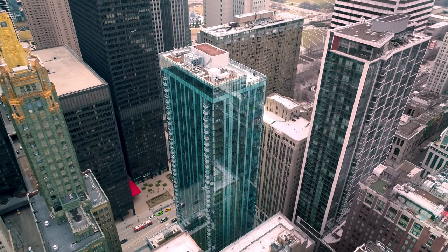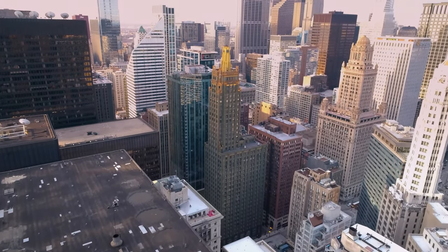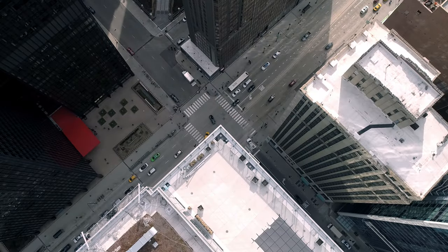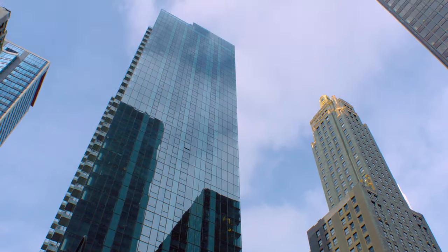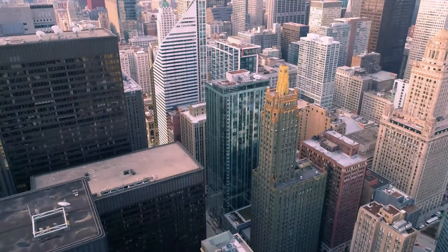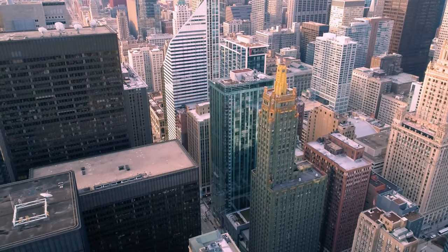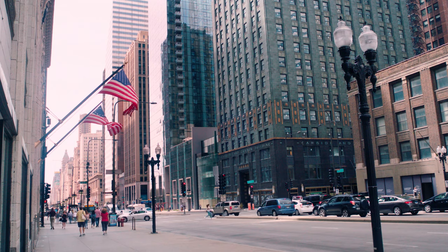Miele sits at the corner of Michigan and Lake, and the Carbide and Carbon building sits directly north. Treating the block as a whole was very important to us — where we sited Miele, pushing it all the way to the corner of Michigan and Lake, and created that separation between the two buildings. The Carbide and Carbon building was so important to be respectful of, both in the materiality, the scale of it, and how the base is treated and the datums that occur at the ground plane.